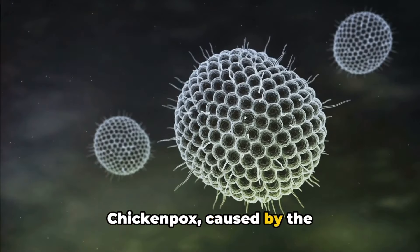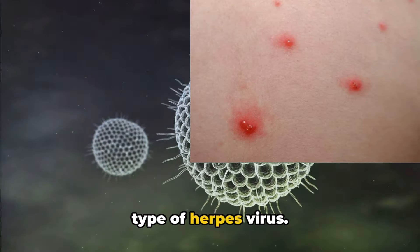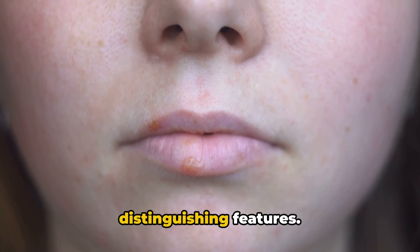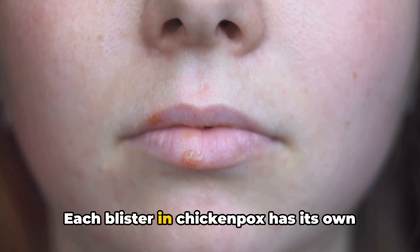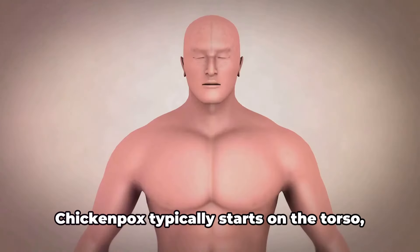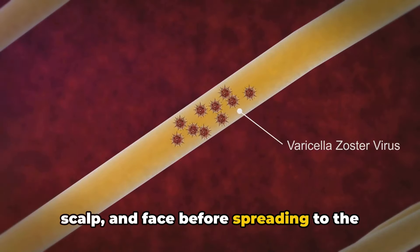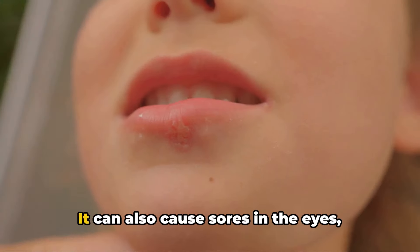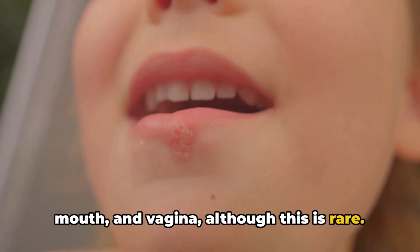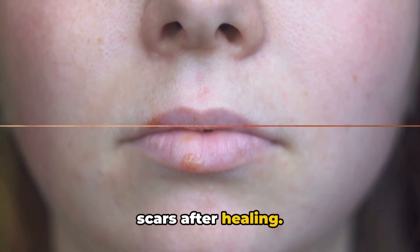Chickenpox, caused by the varicella zoster virus (VZV), is another type of herpes virus. While it can cause blistering and crusting sores like HSV, there are distinguishing features. Each blister in chickenpox has its own red base and is not clustered like HSV. Chickenpox typically starts on the torso, scalp, and face before spreading to the arms and legs. It can also cause sores in the eyes, mouth, and vagina, although this is rare. Unlike HSV, chickenpox can leave behind scars after healing.